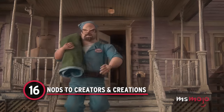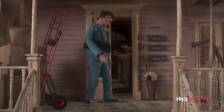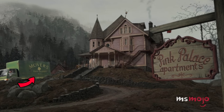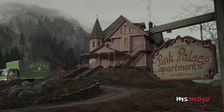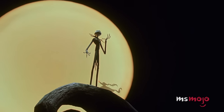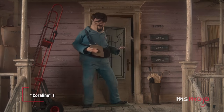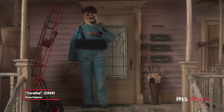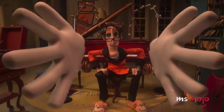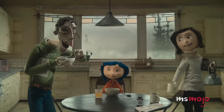Number 16: Nods to Creators and Creations. It's not unusual for animators to feature themselves or friends in their works. In the case of Coraline, the Ramphed brothers, Joe and Jerome, show up as movers. The two had previously worked with director Henry Selick on some other stop-motion endeavors, so it's unsurprising to see them make a cameo. Henry Selick actually shows up just moments later on the dollar bill handed to one of the movers. Coraline's other father also wears monkey slippers, which is likely a nod to Monkey Bone, another movie directed by Selick.